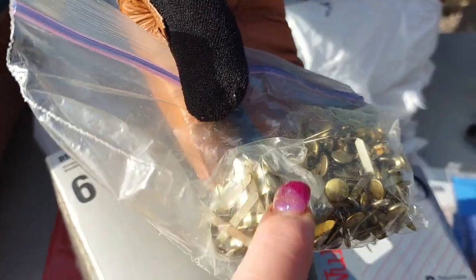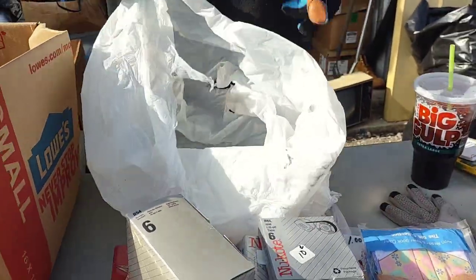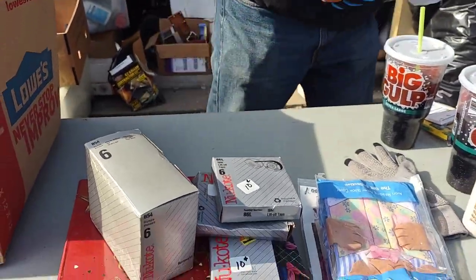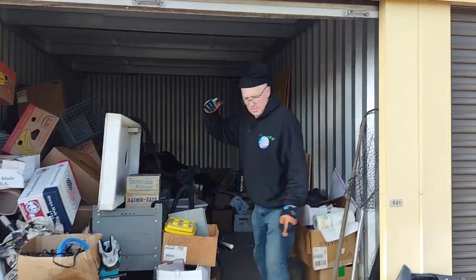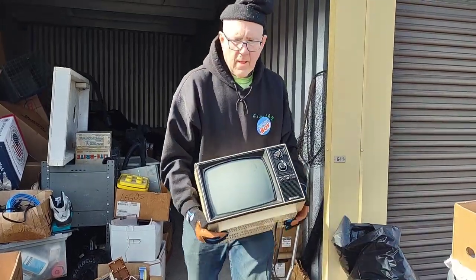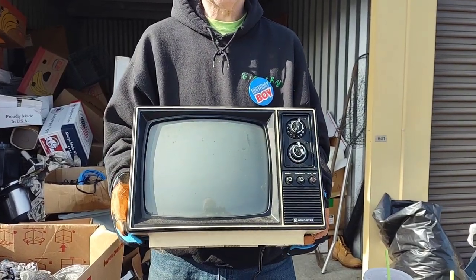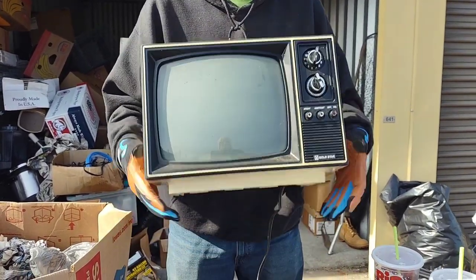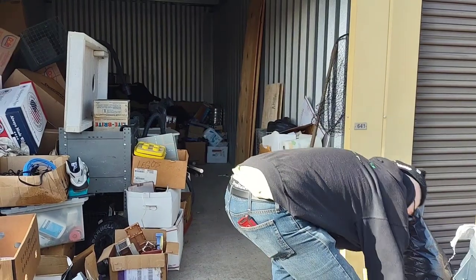A bag of tacks or those things you stick through and open up — I can't remember what they're called. They're for pages. There's a 1982 Gold Star television — we'll go see if it works, and if it does we'll probably throw it on eBay. Really? Somebody might want it. Maybe eight pounds. Nice.